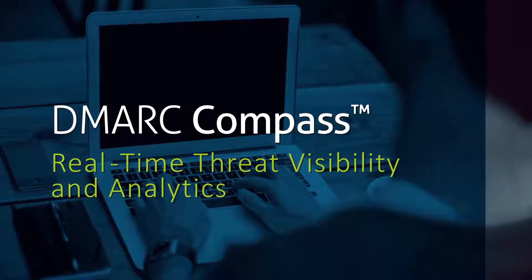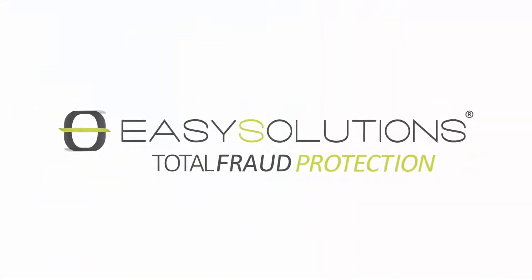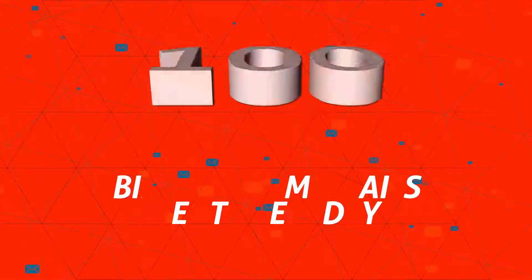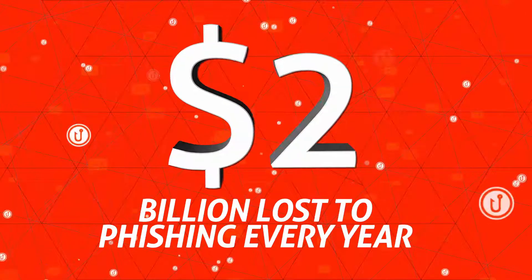DMARC Compass from Easy Solutions. Phishing and spear phishing are on the rise and remain extremely effective, enabling many of the biggest cyber attacks of the past few years.